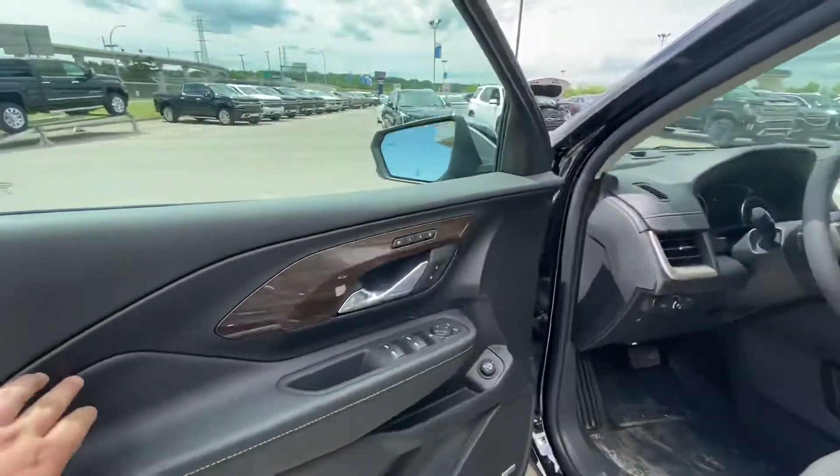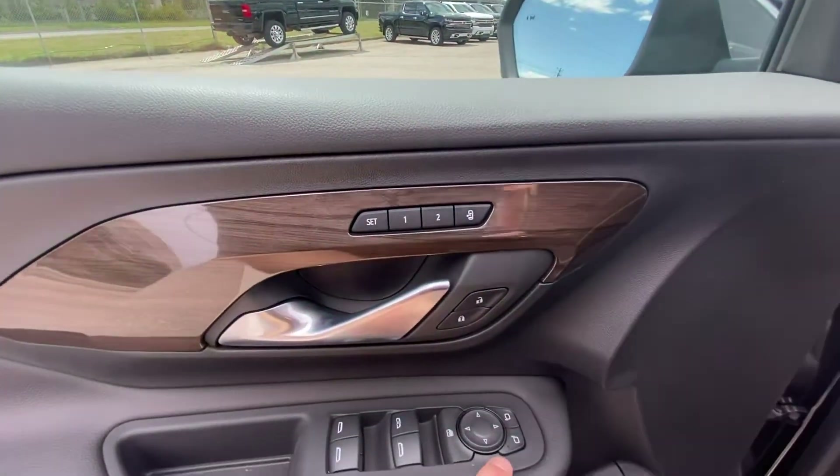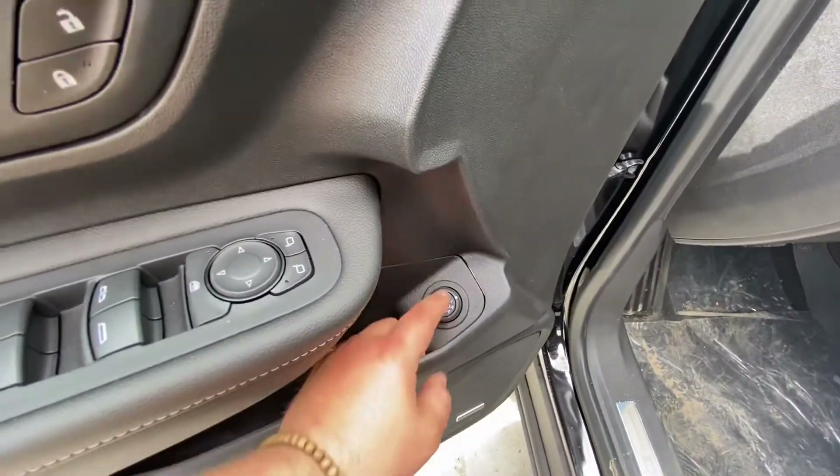Jumping into the vehicle here. Right away in the door we have our memory seating, power locks, power mirrors, and power windows of course. We also have a dial to select how much you want your tailgate to open.